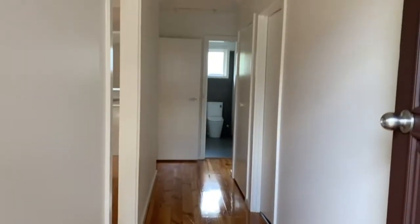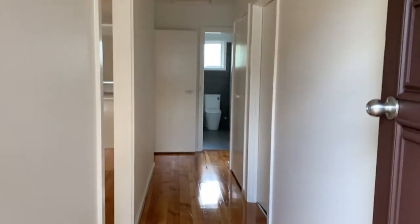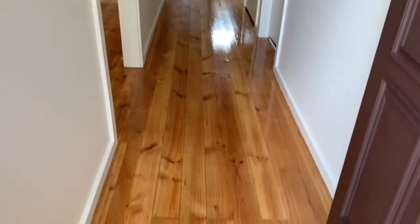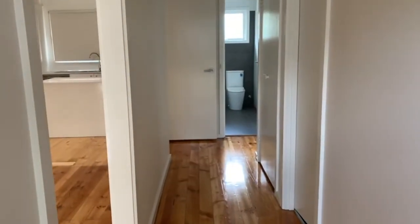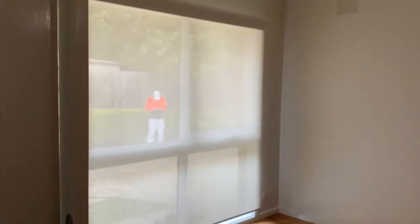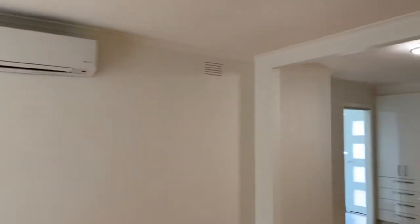Entering through the front door we have the entrance hallway. The property features polished floorboards throughout. Then to the left we have the inviting light filled open plan living, dining and kitchen area, that also includes a split system air conditioner.